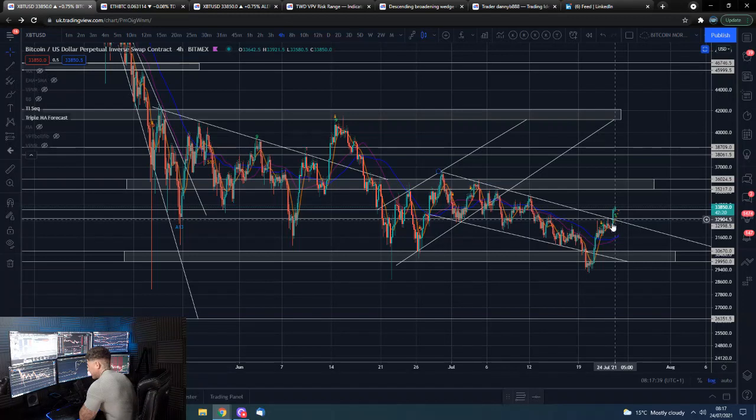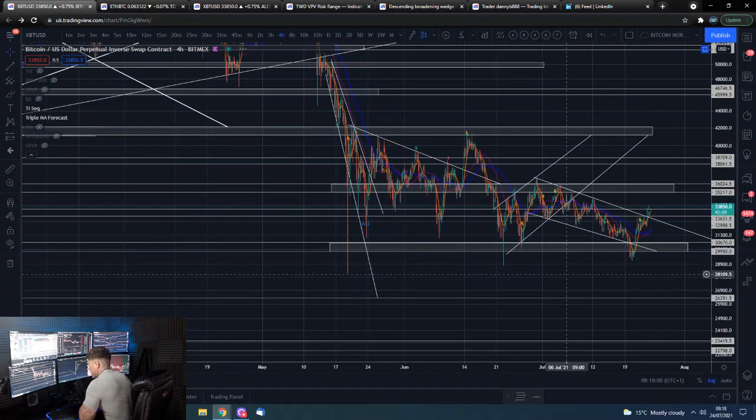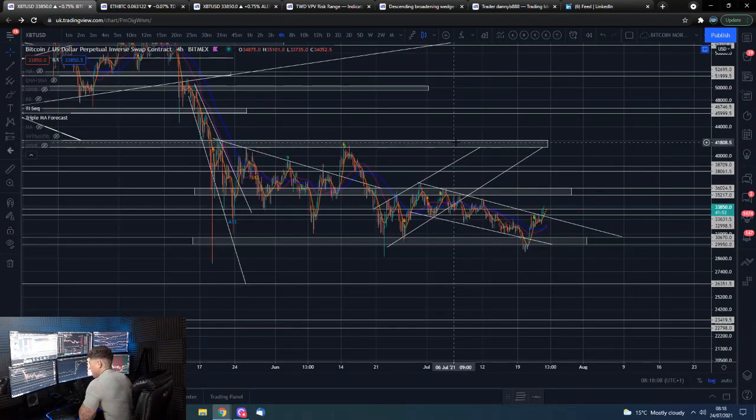Very good progress that we are making. The descending channel has a price target which will basically take us just over our mid-range, mid-level of resistance for the wider range. So things could start to look a lot better — and I'll caveat that with saying 'a lot better' within this sideways range. We're not talking about breaking above 40k; we're basically talking about the fact that in the immediate future we are not going to lose 30,000.